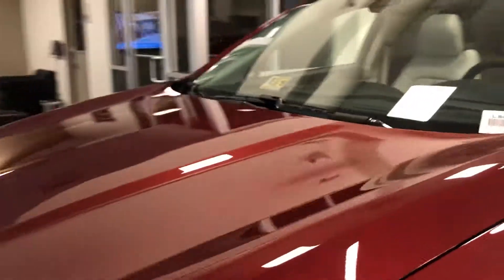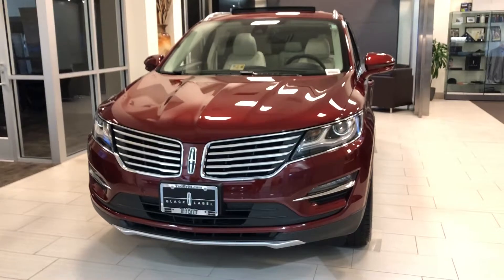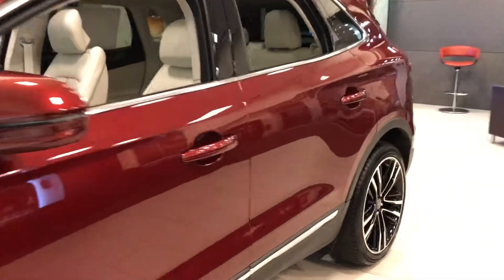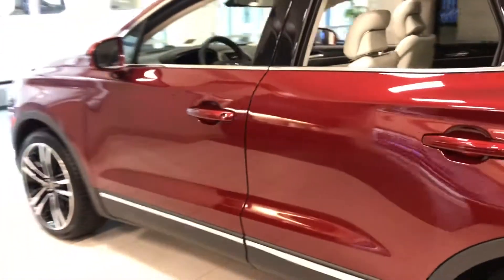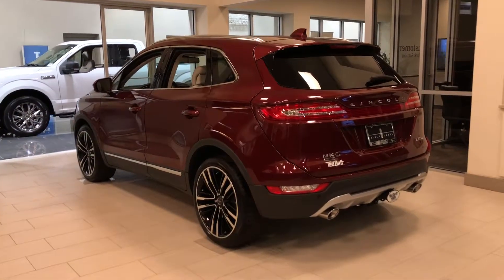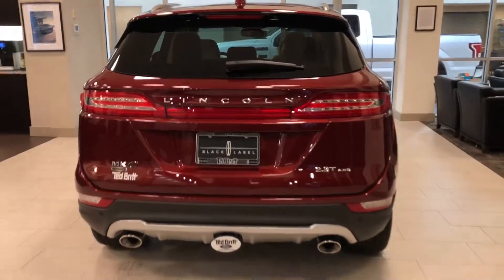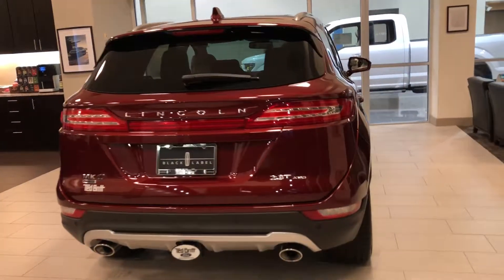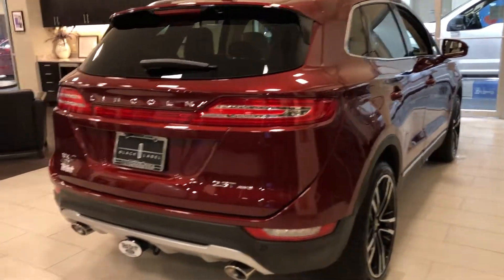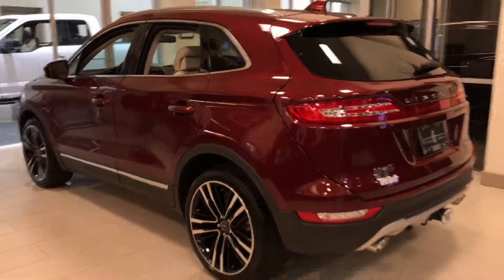One more quick walk around of this Lincoln MKC Black Label. Again, this is located at our showroom here at Ted Britt Ford Lincoln in Chantilly. This is going to be that Chroma Flame Red finish with Modern Heritage interior. Come check us out — we are located at 4175 Auto Park Circle, Chantilly, Virginia. The zip code is 20151. Thank you so much, and I look forward to seeing you guys on the next one.